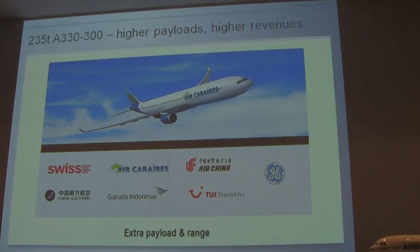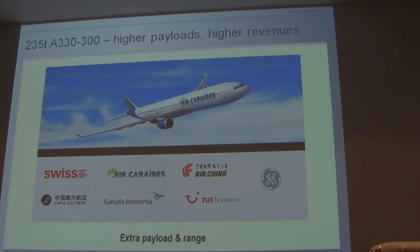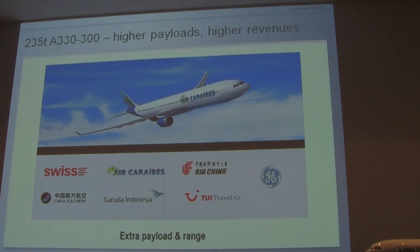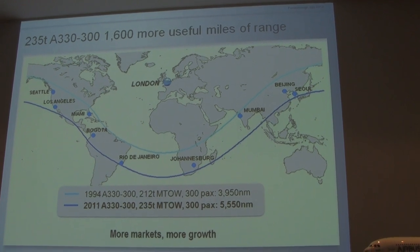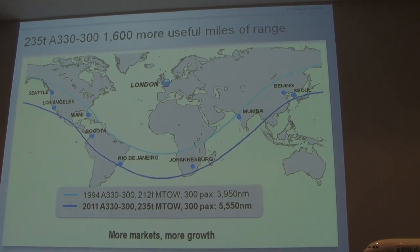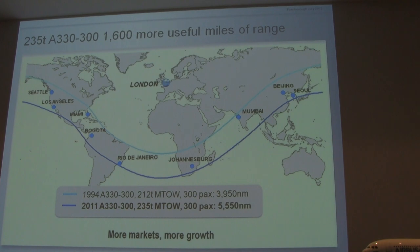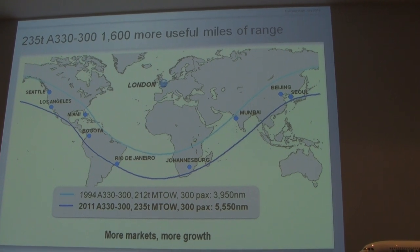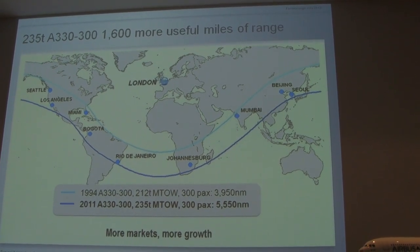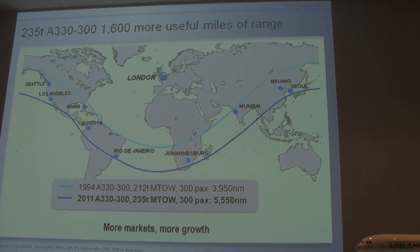Everyone says the A330-300 stopped at 235 tons — it again moved up, had a little bit higher payload, a little bit more range, but everyone said, can you do just a little bit more? The program, using London for example, started back in 1994 when it entered service, and it was at 212 tons. It's now up to 235 tons — and that's 5,500 nautical miles at 235 tons.